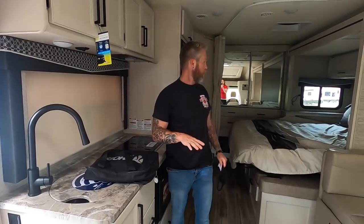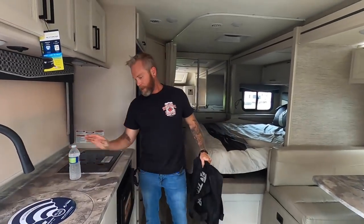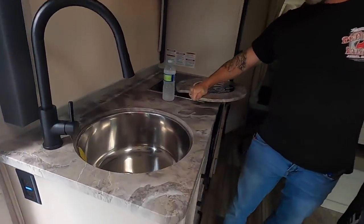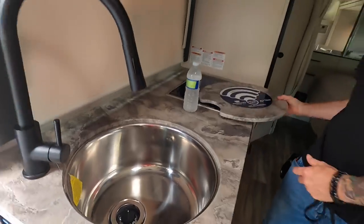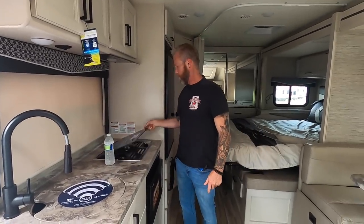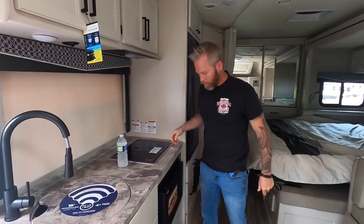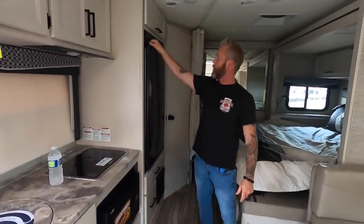We finally made it to Dixie RV Camping World in Hammond, Louisiana — our first stop. We went around with a salesman first, then broke out the camera. Jason, what are we in today? This is a Thor Compass — it's on the Ford Transit front-end chassis. Really cool, small, compact, but it's got everything we're looking for. Nice countertops, and look at that sink — big, huge, round sink with nice faucets.